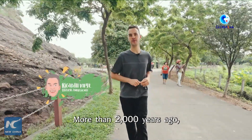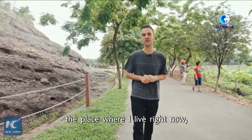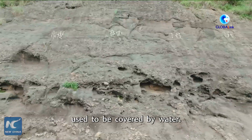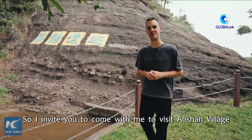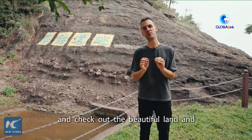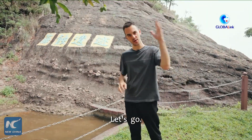More than 2,000 years ago, most parts of the city of Zhongshan, the place where I live right now, used to be covered by water. So I invite you to come with me to visit Aoshan Village and check out the beautiful land and sea historical changes that have happened over here. Let's go!